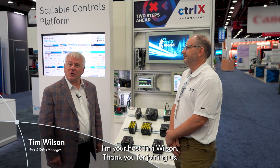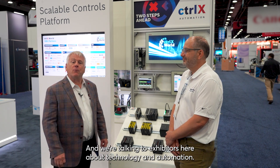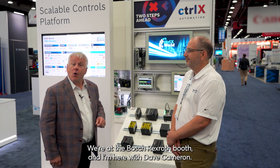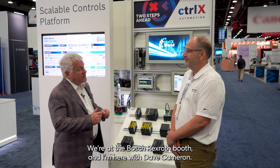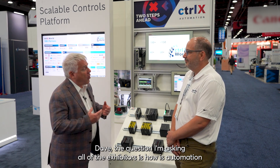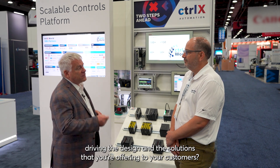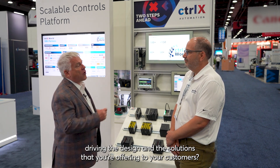Welcome to Evolution in Controls. I'm your host Tim Wilson. Thank you for joining us. We're in Detroit, Michigan at the Automate 2025 show, talking to exhibitors about technology and automation. We're at the Bosch Rexroth booth, and I'm here with Dave Cameron, who's here to talk to us about the technology. Dave, the question I'm asking all exhibitors is: how is automation driving the design and solutions that you're offering to your customers? What are we looking at here?